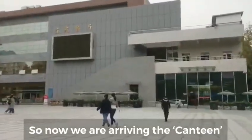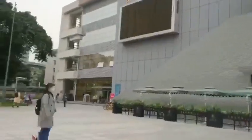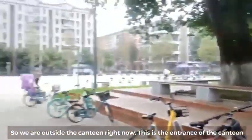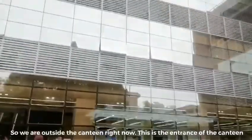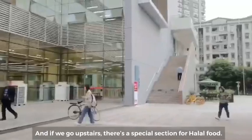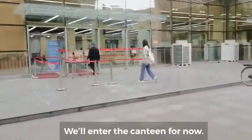Now we are arriving at the canteen. We are outside the canteen — this is the entrance. If you go upstairs there is a special section for halal food. And now we are inside the canteen.